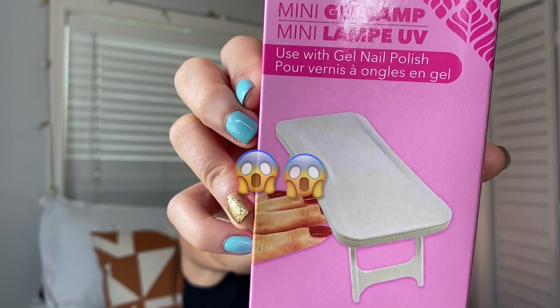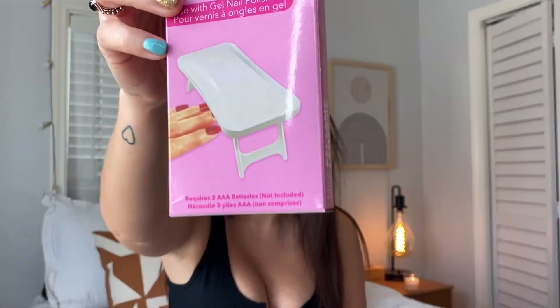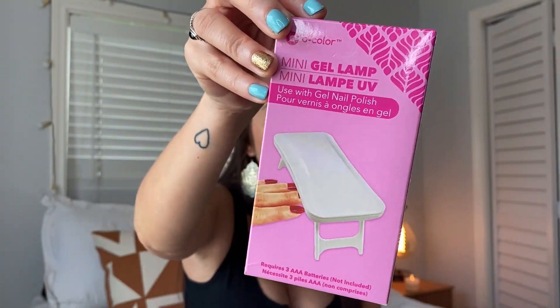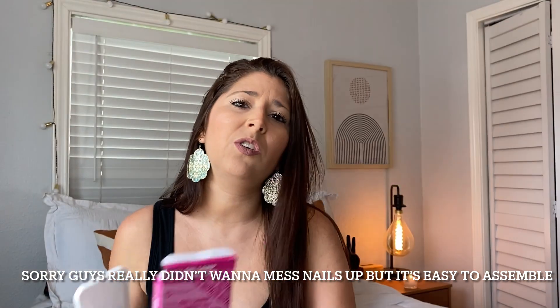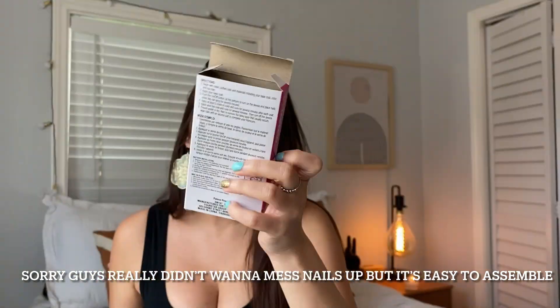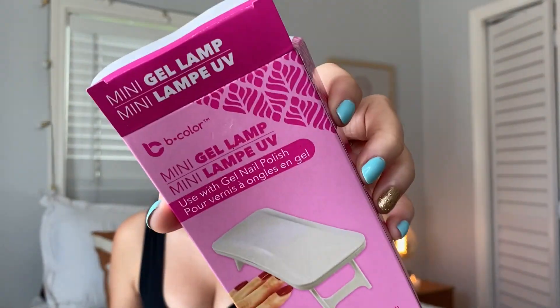Now look at this — y'all are going to be excited about this. It's a mini gel lamp! My nail polish is always gel and I usually do my nails myself, so this is amazing. I'm so excited to mention it. It looks like this — there are little slots inside. It takes three double-A batteries and you stand it up. It is so stinking cute. Run to Dollar Tree if you can find it.